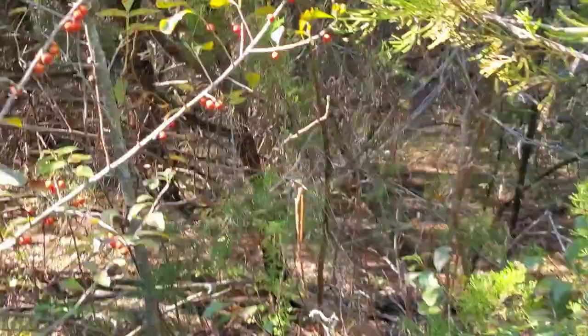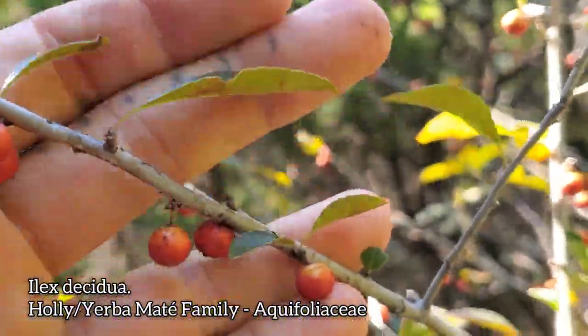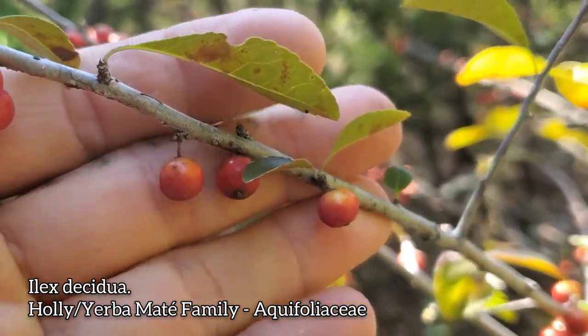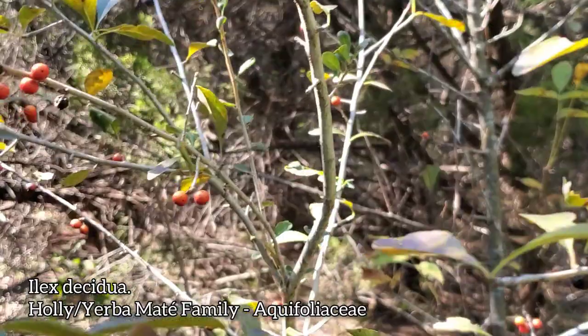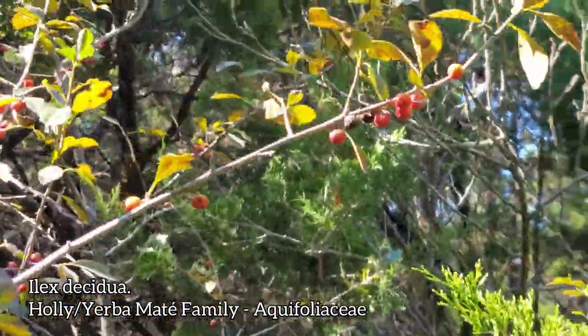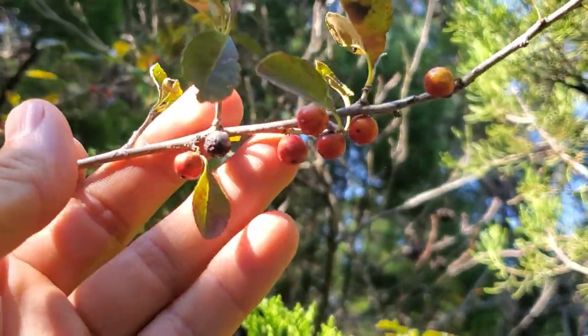Stepping further into the understory — hopefully not picking up any ticks or poison oak — we got an Ilex decidua, in the holly and yerba mate family, Aquifoliaceae. And you can see right there those little berries, so conspicuous when this plant drops its leaves, which it's doing right about now — partially because of drought and partially because of the reduced hours of sunlight here in mid-October. But when it drops its leaves, these berries stand out like hell.